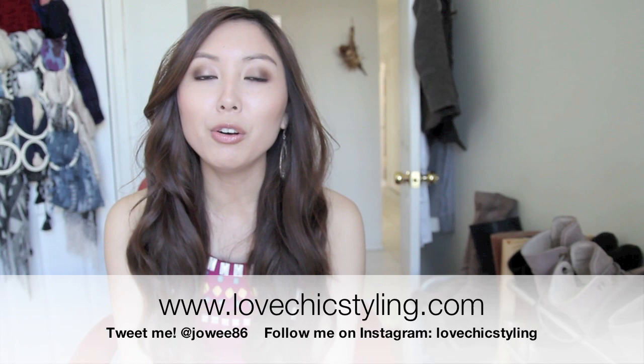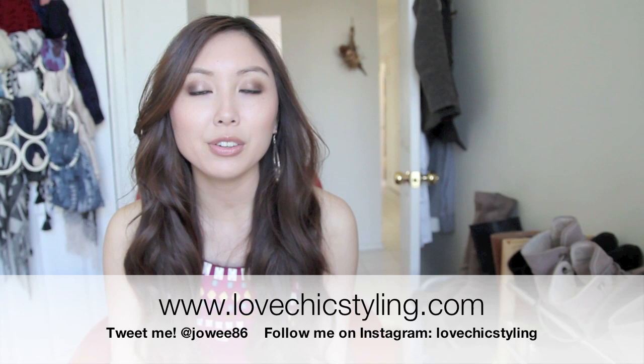So that concludes my whole video. I hope you enjoyed watching. Don't forget to follow me on Instagram at Love Chic Styling, or on Twitter at Joey86. I also have a blog at LoveChicStyling.com. I will see you in my next video. Bye.